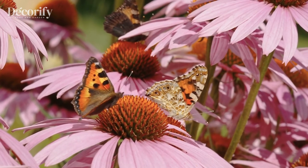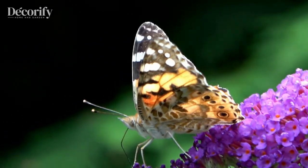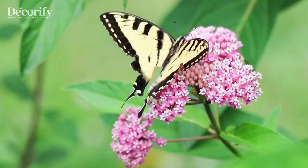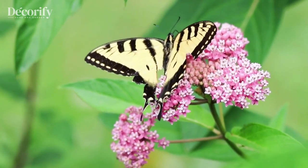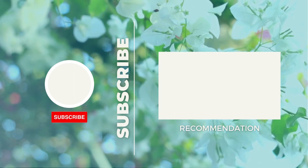And there you have it, five must-have flowers and plants for creating a beautiful butterfly garden. Thanks for joining us today on our butterfly garden journey. We hope you feel inspired to bring these wonderful creatures into your own backyard. If you enjoyed this video, give it a thumbs up and subscribe to our channel for more exciting content like this. And as always, happy gardening!